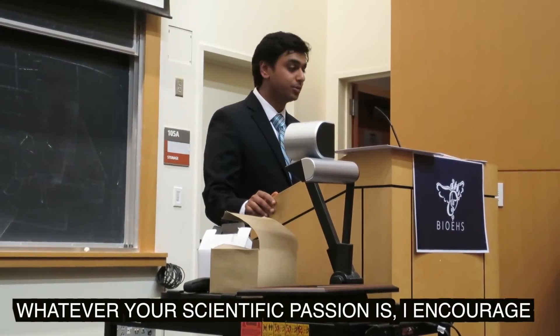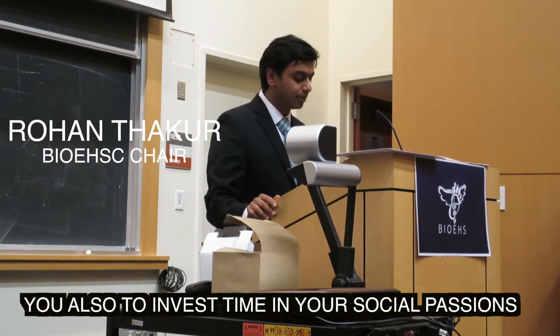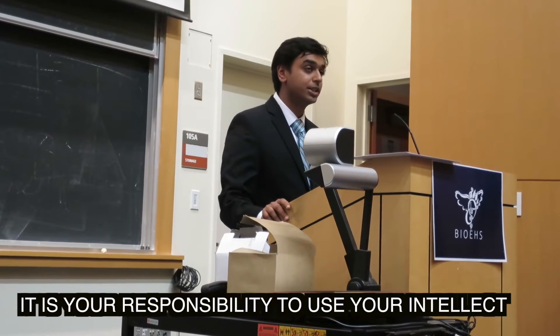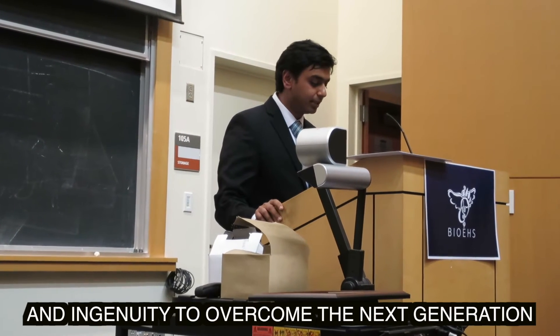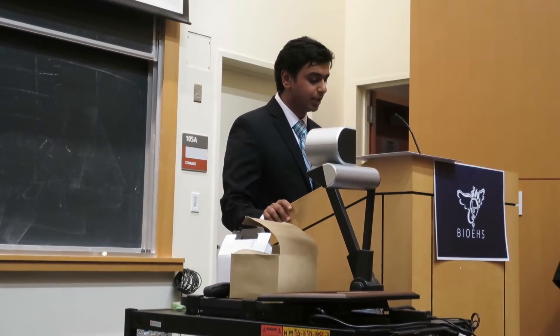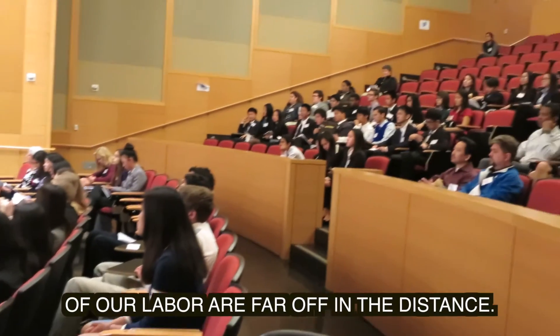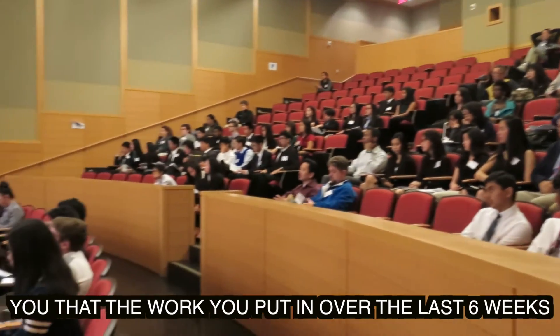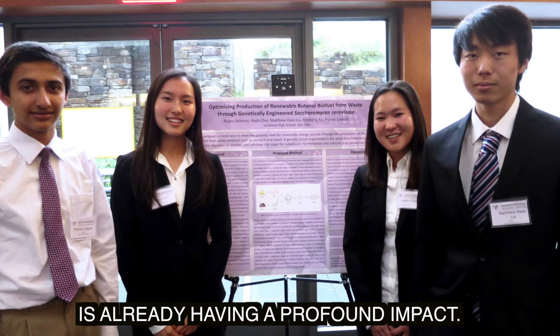Whatever your scientific passion is, I encourage you also to invest time in your social passion. As future scientists and engineers, it is your responsibility to use your intellect and ingenuity to overcome the next generation of problems. While the fruits of our labor may seem far off in the distance, I'd like to remind you that the work you've put in over the last six weeks is already having a profound impact.